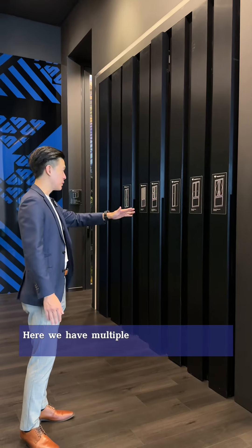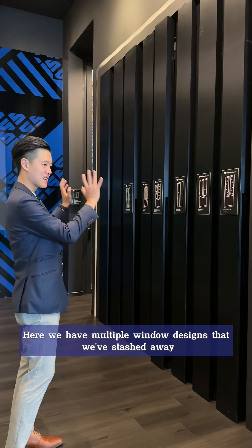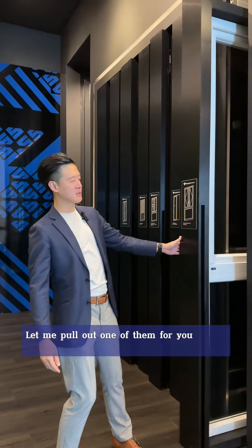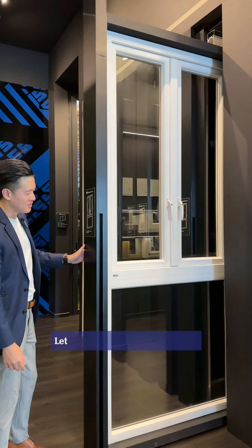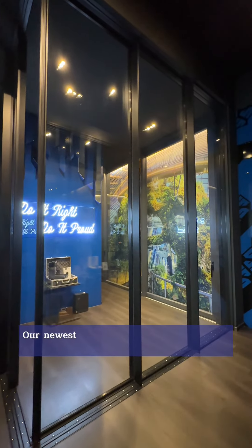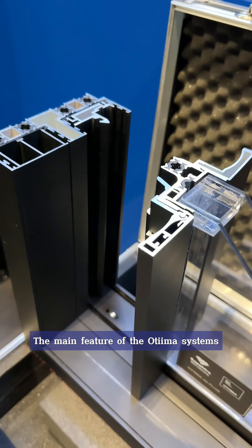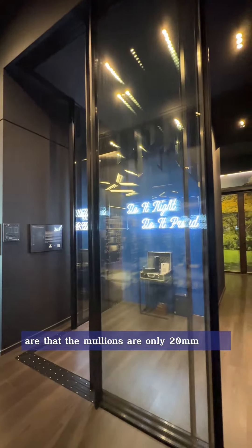Here we have multiple window designs that we've stashed away neatly to keep the showroom tidy. Let me pull one out for you as an example. Let me introduce you to Optima, our newest range of minimalist aluminium window and door systems. The main feature of the Optima system is that the mullions are only 20 millimeters wide, no matter how tall your doors are.